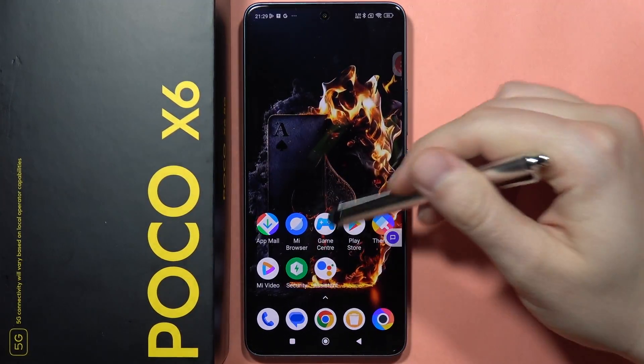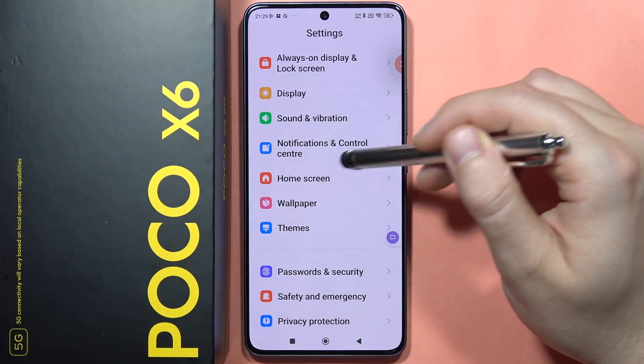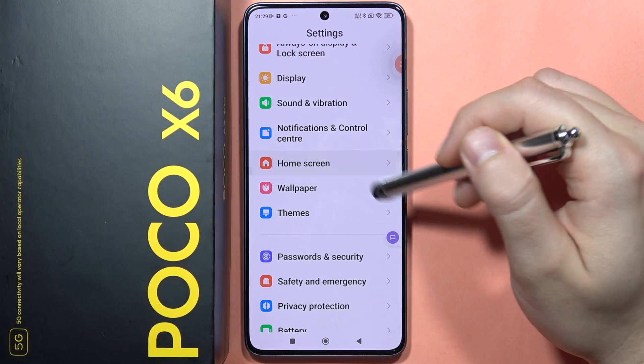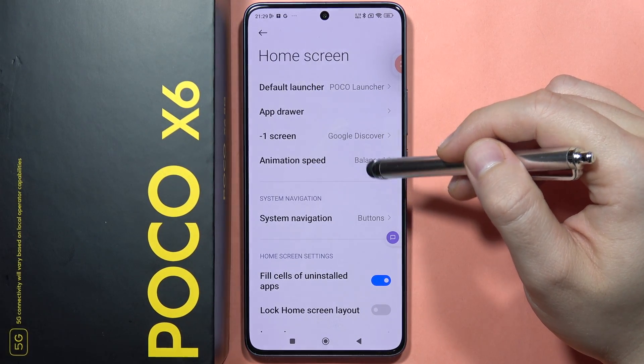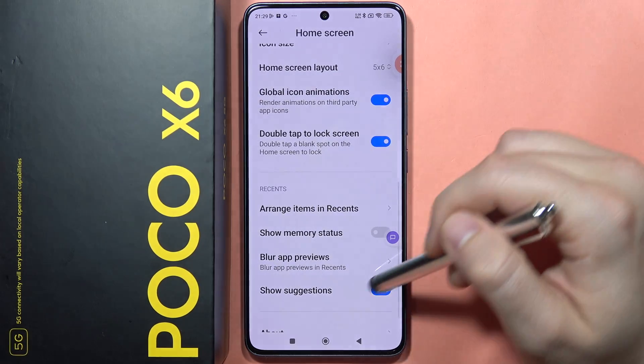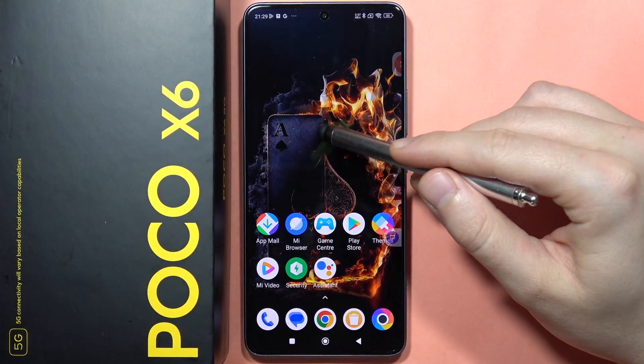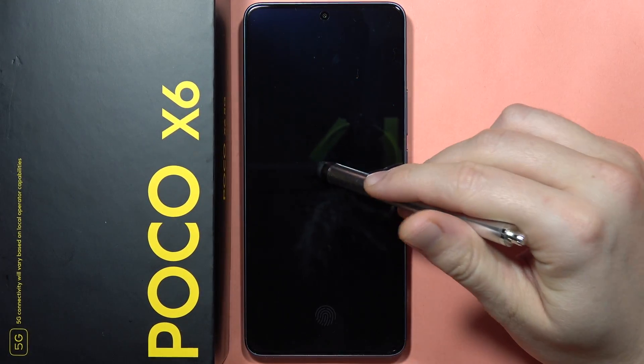Let me show you more options from the home screen. You can find a function to double tap to lock the screen directly from the home screen, so you don't have to press the power button — just double tap and your phone is locked.